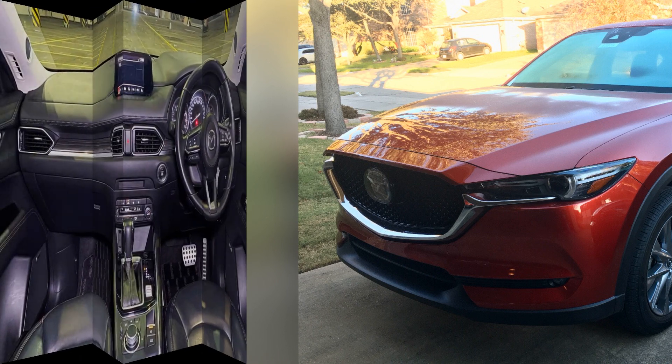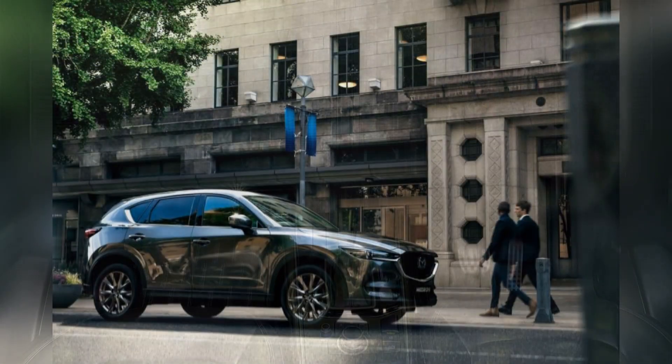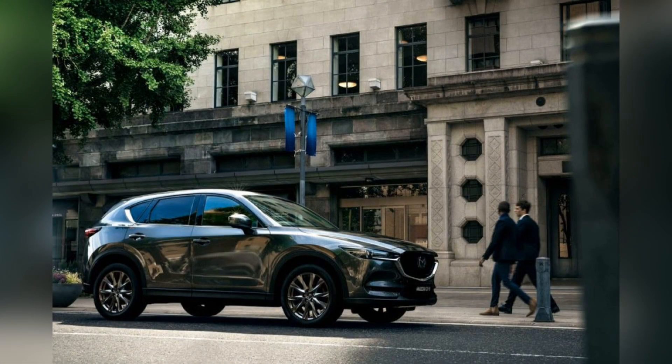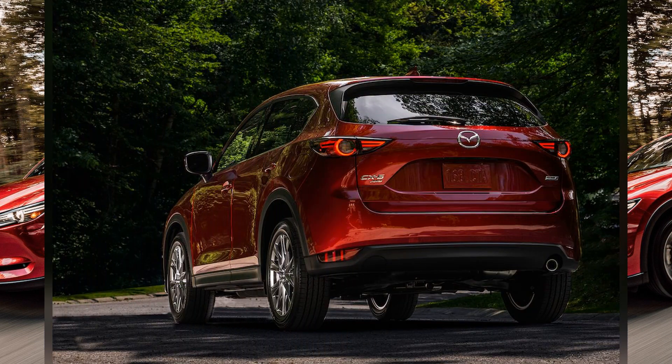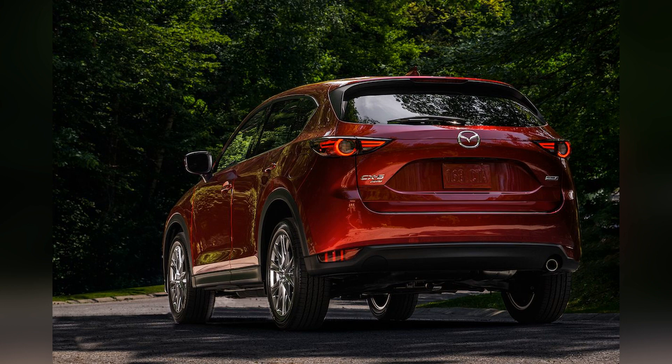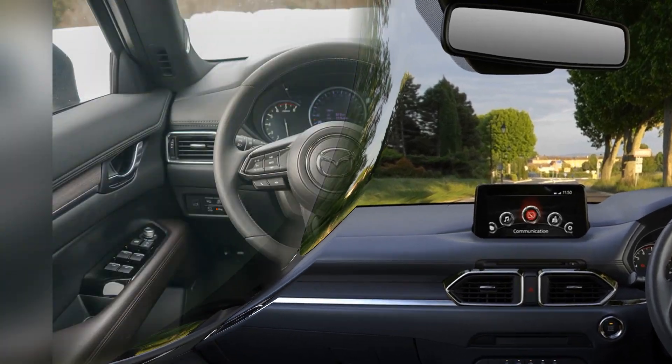The interior design prioritizes driver comfort, featuring supportive seating, an intuitive dashboard layout, and available luxury features. The CX-5's advanced infotainment system, complete with a user-friendly touchscreen display, smartphone integration, and available premium audio options, adds a modern and convenient touch to the driving experience.